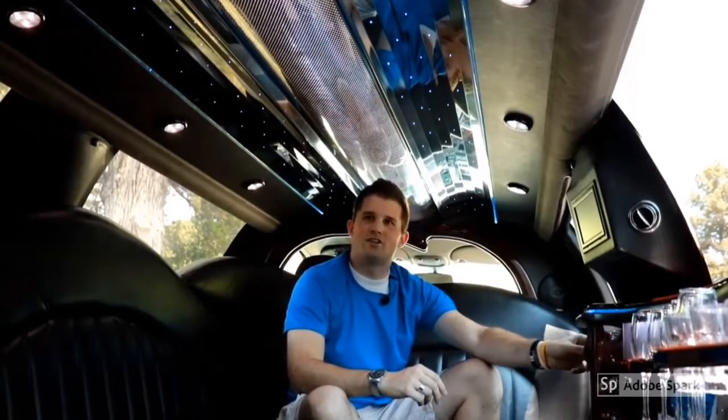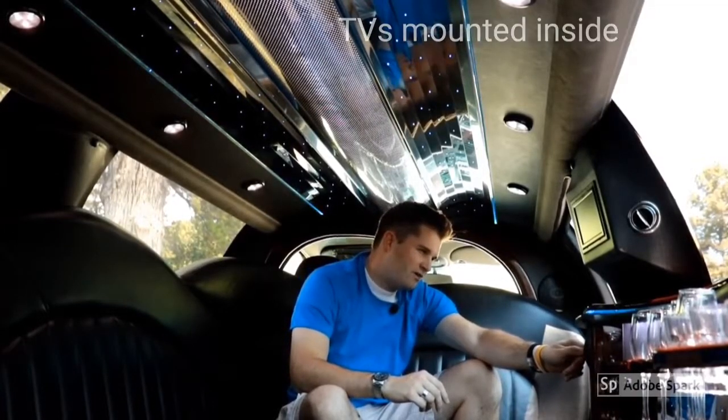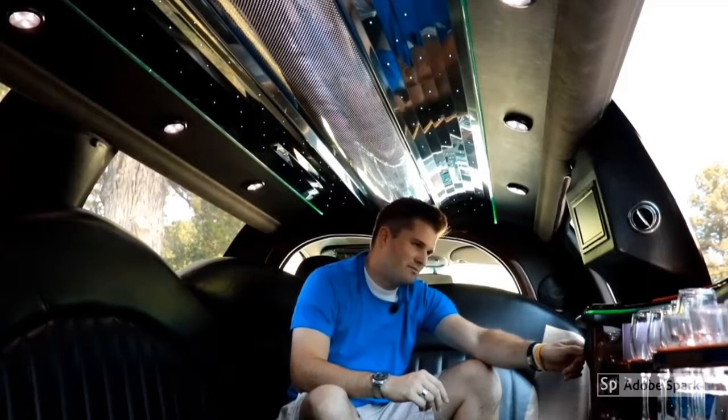Nearly everything in here is adjustable, from the lighting colors and patterns — which have been turned up to exactly where I want — to that crisp, cool, air-conditioned air. I want it right there on my face. Not there, but there. Perfect.